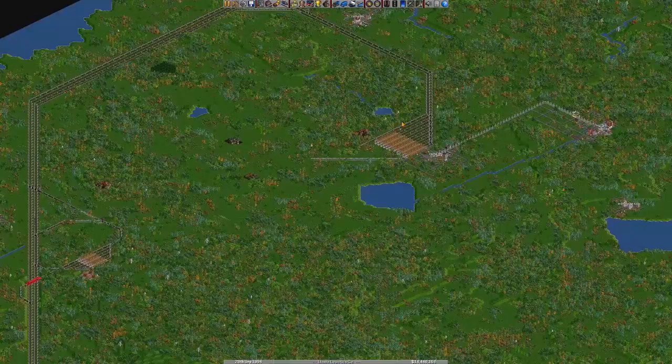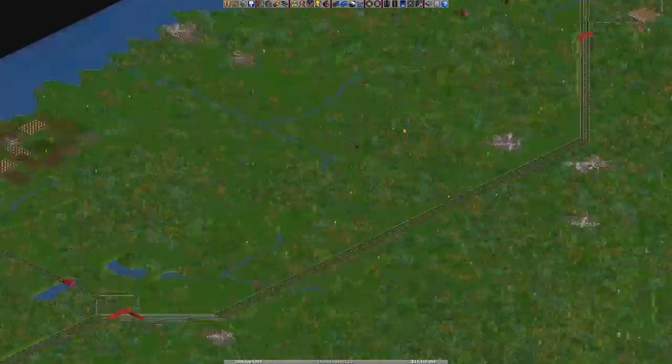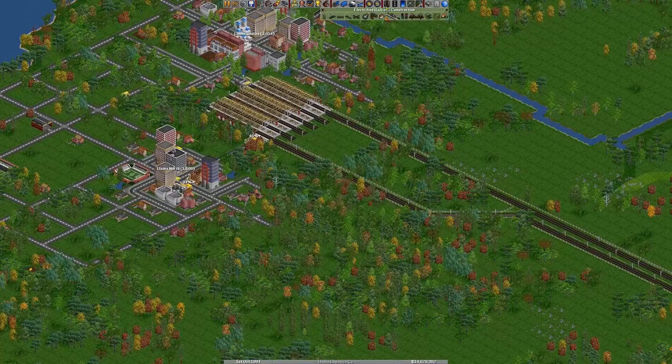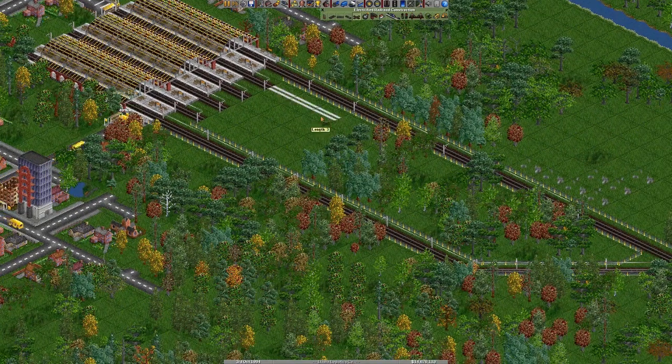Let's get back to work. These trains aren't going to route themselves — in fact, they'll probably unroute themselves. Every time we modify or mess with the network, they start getting lost.